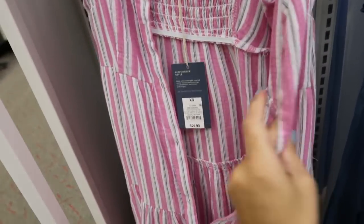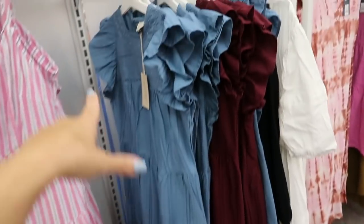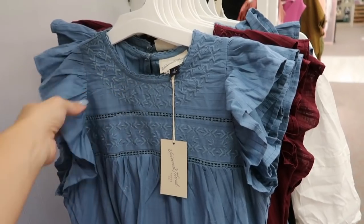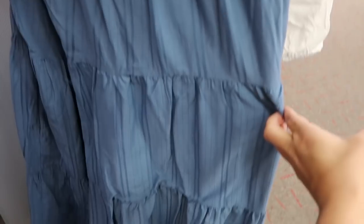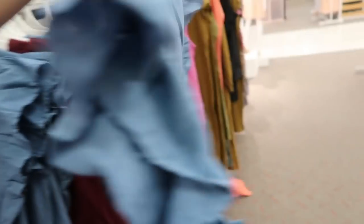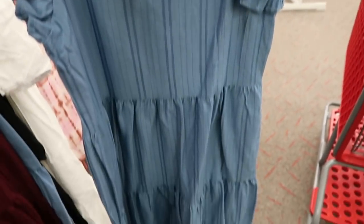New from Universal Thread is this dress with embroidering on the top, a higher neckline, ruffle detail on the sleeves, and tiers all the way down. This one is $29.99 and has a little button detail on the back. It comes in blue and also in burgundy.